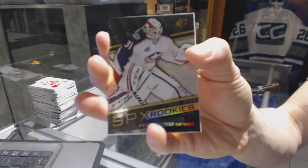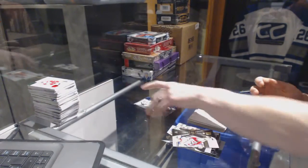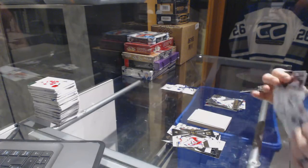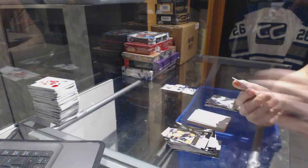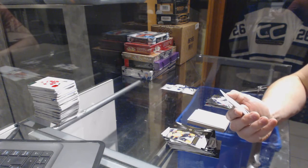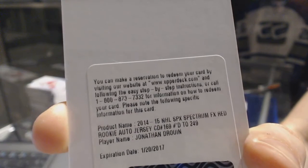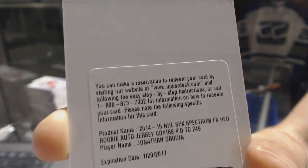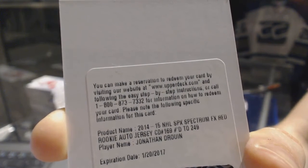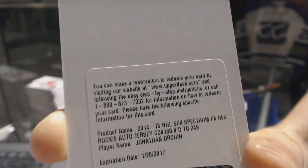Rookie for the Columbus Blue Jackets Anton Forsberg. We've got a redemption for a rookie jersey auto short print number to 249 for the Tampa Bay Lightning Jonathan Druin — rookie jersey autograph number to 249 for the Lightning Jonathan Druin.